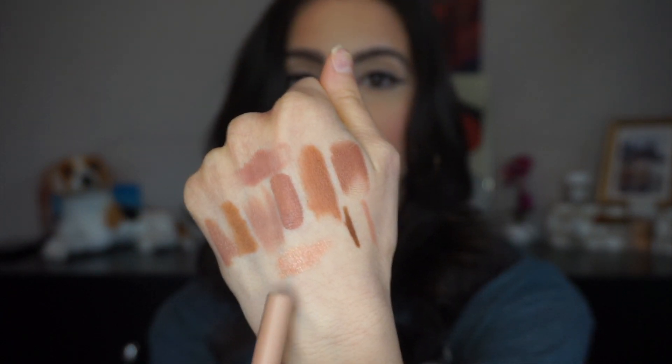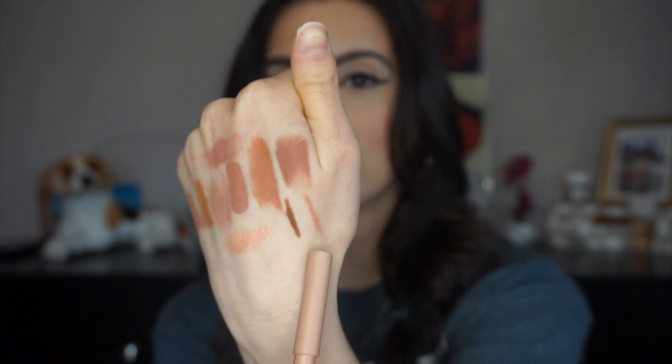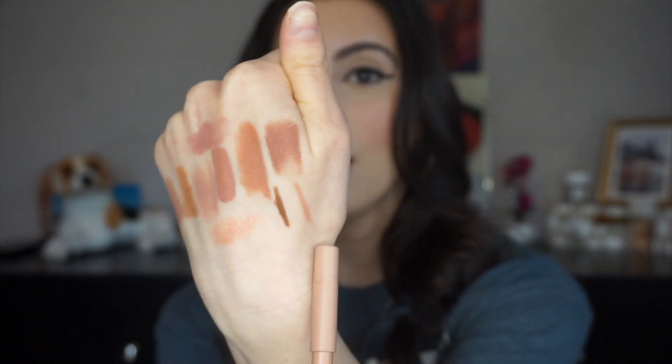I also have a KKW Beauty lip liner in 'Nude Zero' — it has a peachy undertone so I don't use it that much, but I keep it just in case. On camera it actually looks more pink than peachy. Now that I'm looking at it I should use it more often.